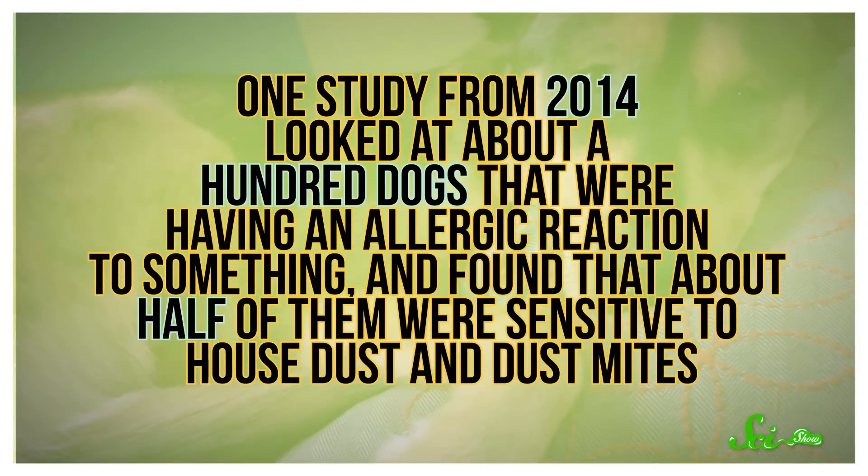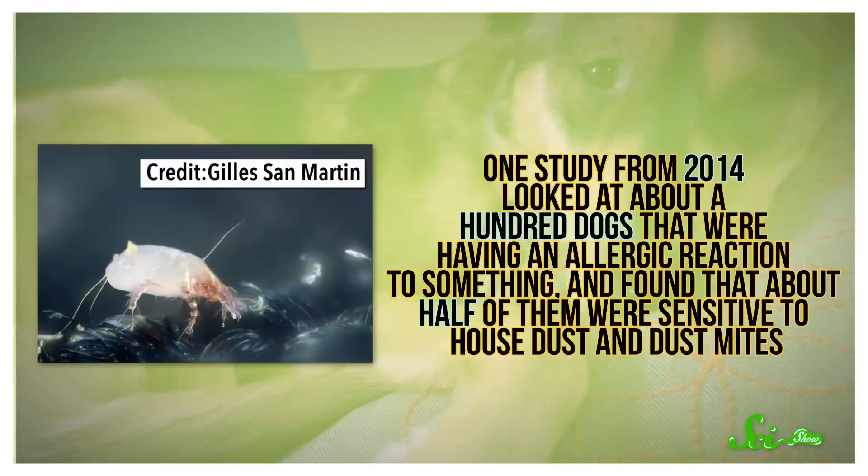Just like us, our pets can be allergic to a variety of things, like pollen, grasses, mold, and food. One study from 2014 looked at about 100 dogs that were having an allergic reaction to something, and found that about half of them were sensitive to house dust and dust mites — the little critters that eat dead skin.